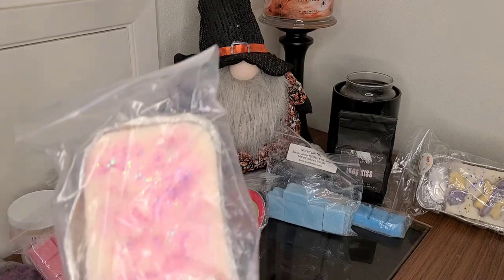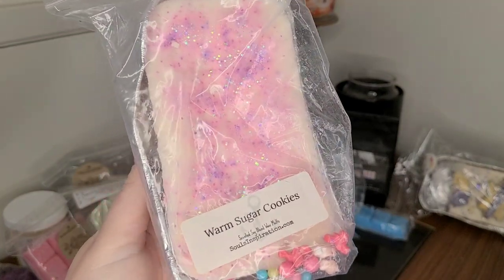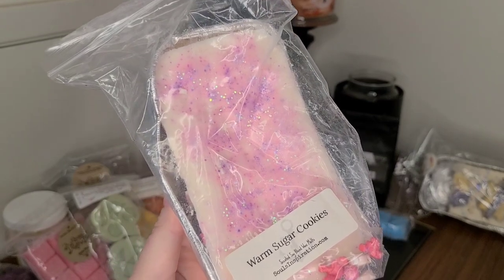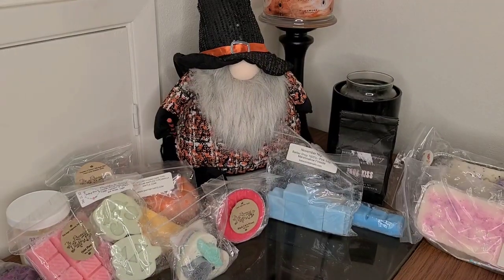I pulled a loaf from Soul's Inspiration. You can see all the little candy pieces have fallen down to the bottom, but this is Warm Sugar Cookies, and this is by far the best sugar cookie scent that you will ever come across. It is so authentic, so warm, so comforting. I love this, and I'd like to get started on that loaf.